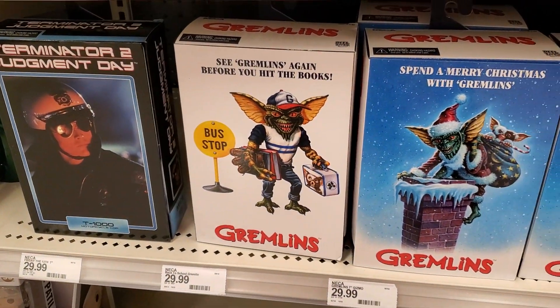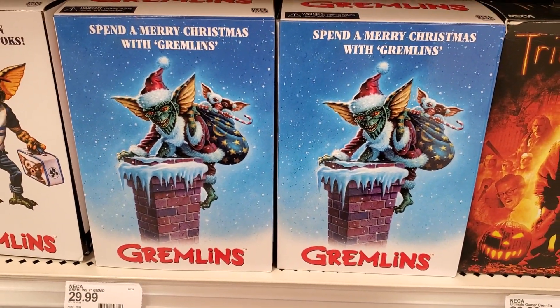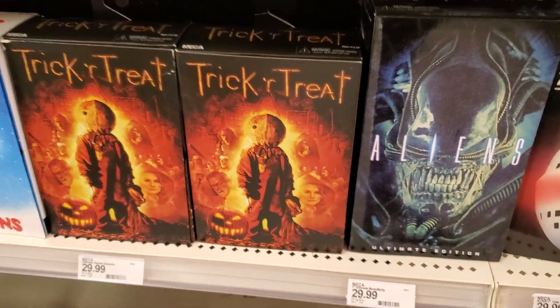There's the Schoolyard Gremlin. The cool one that just came out is the new release of the Santa Gremlin right there. And then a restock on the Sam.